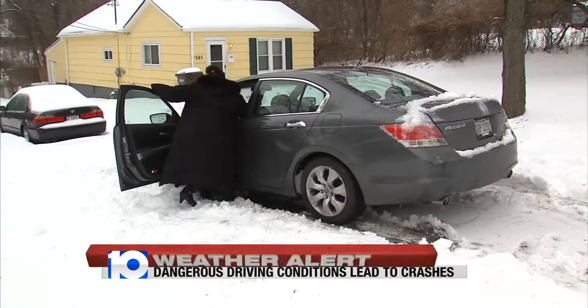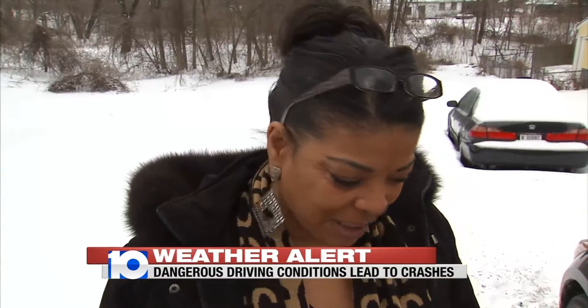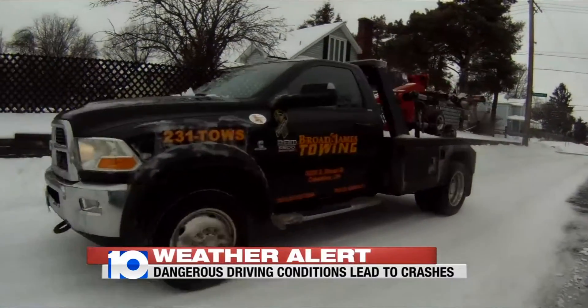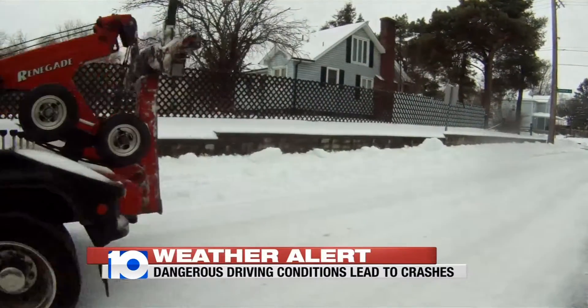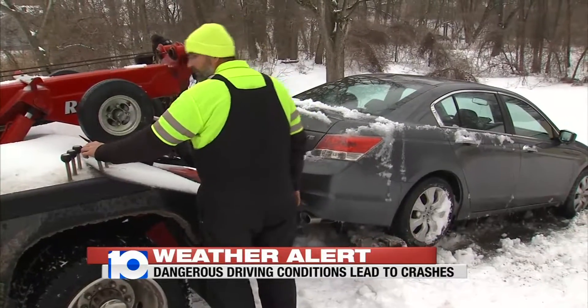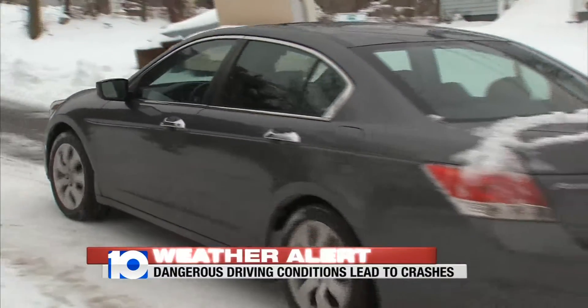Natasha Greggs couldn't even make it out of her east side driveway this morning. "Wasn't coming out. Wasn't no way he was coming out. We laid cat litter, we dug, and to no avail." Conditions were so bad on her side street, even Jim Schreiner of Broad and James Towing had trouble backing in. But after several attempts, success — and Greggs was off to work.